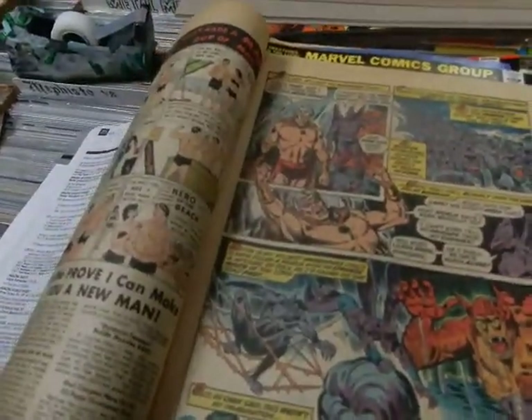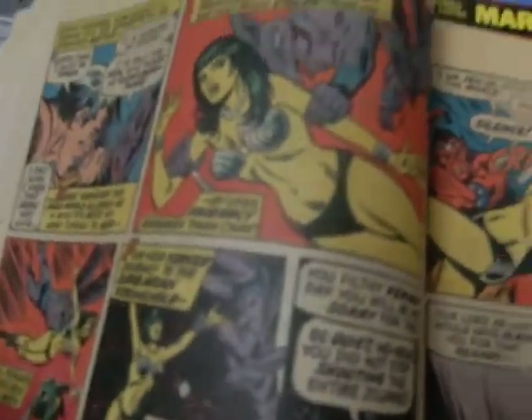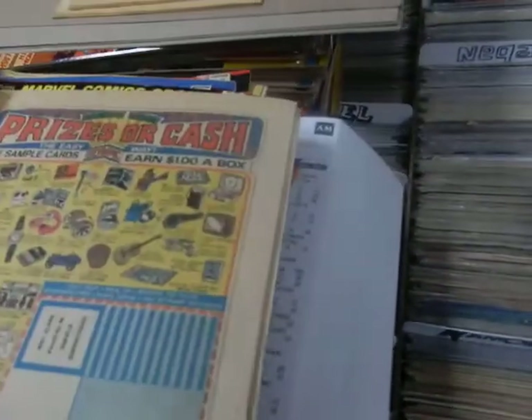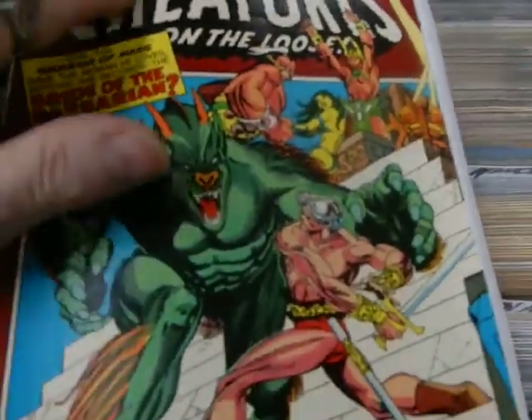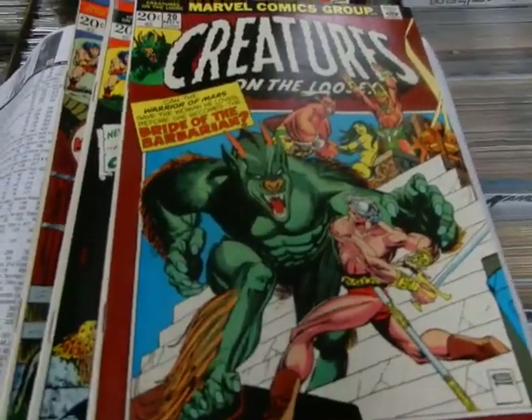Wayne Boring did Superman for a very long time for DC, and he's come over to Marvel now, and he hasn't lost his touch at all. Kirby and Dick Ayers. Again, these old monster stories — classic. Even this rust color really stands out. Monster and the Maiden.